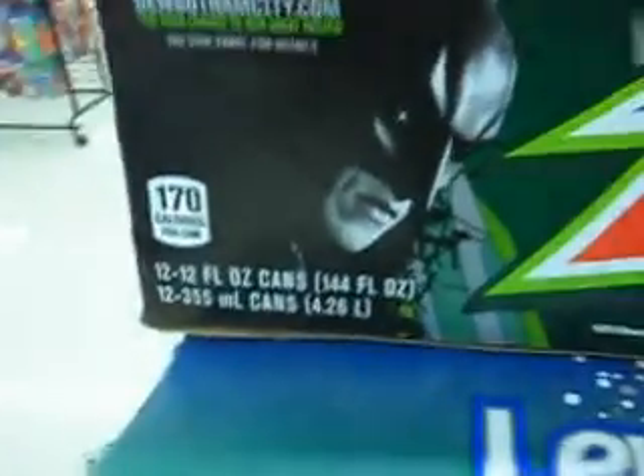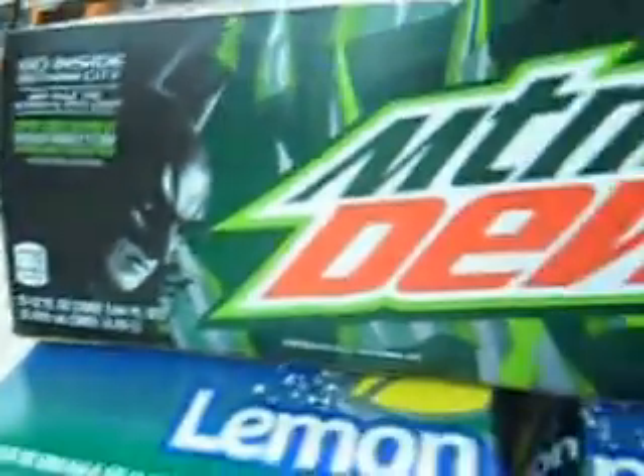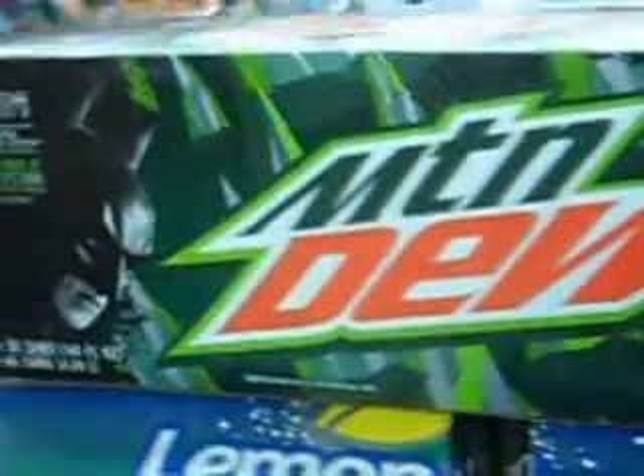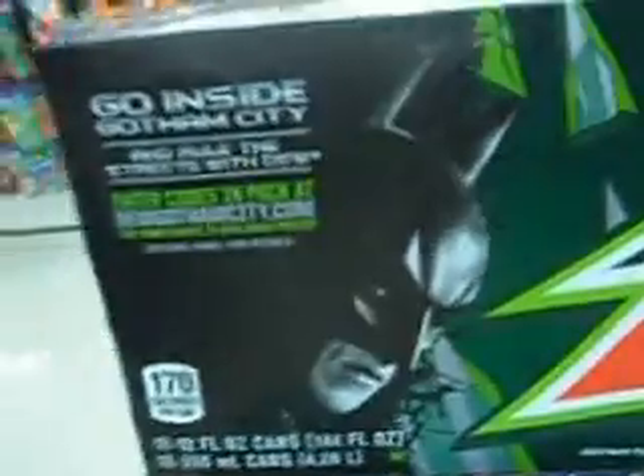Batman's looking at you right here and he looks angry as well — looking at you from outside. You can see that he looks pretty mean looking, but also pretty cool. From this side of the box you can easily tell it's Batman, and Batman does look really awesome.